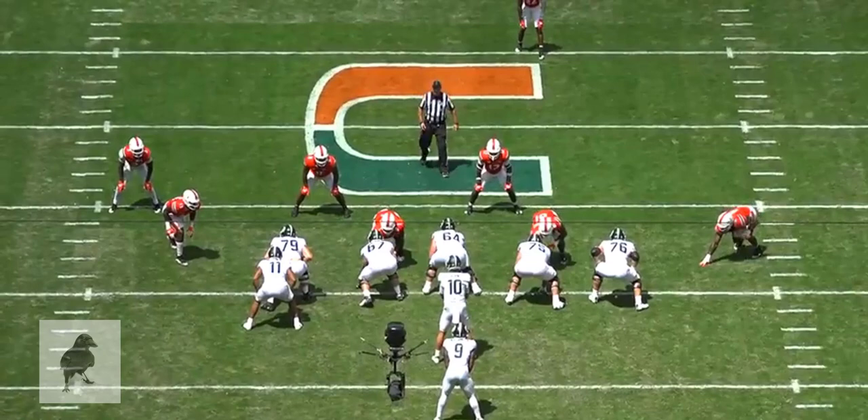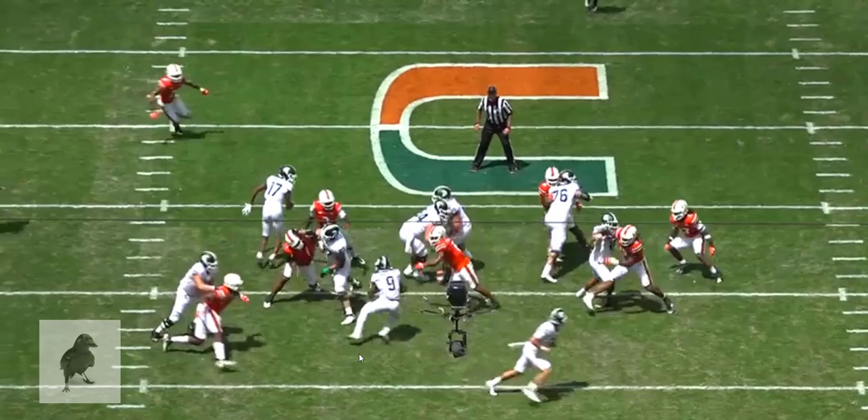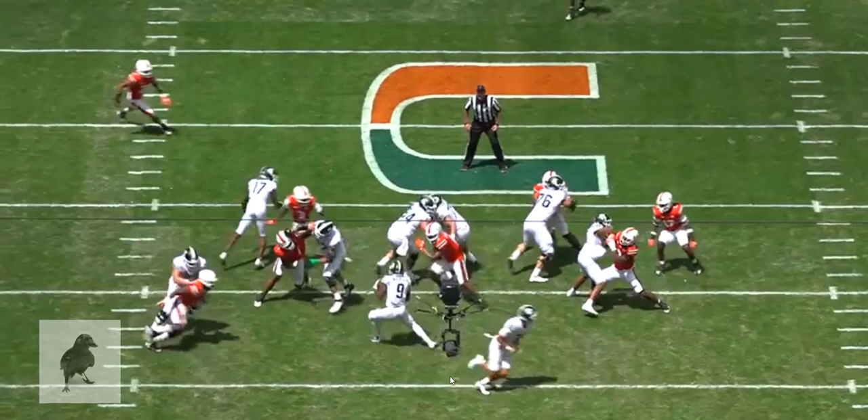Mitigating losses is sometimes just as important as making gains, because this is a certain loss here if he does anything other than what he did. Very sweet feet and nice hip flexibility for Kenneth Walker — all in conjunction with his vision of identifying what's going wrong with this play and that he's not going to be able to find anything that goes right.